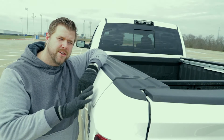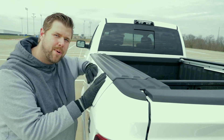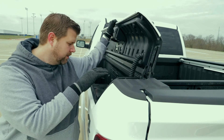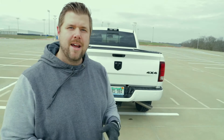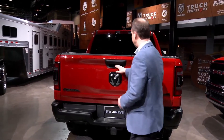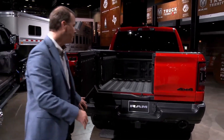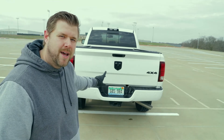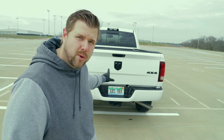Just like on the 1500s, on the 2500 you can get your Ram truck equipped with Ram Box that helps utilize as much storage as possible. Ram just introduced a new tailgate that opens up as well as folds down — pretty cool design. This one obviously just has a regular tailgate, but the Ram and the 4x4 logos are blacked out because it's a sport model.